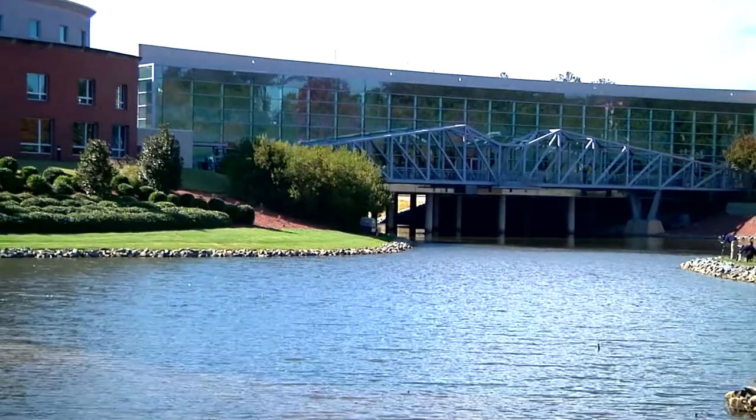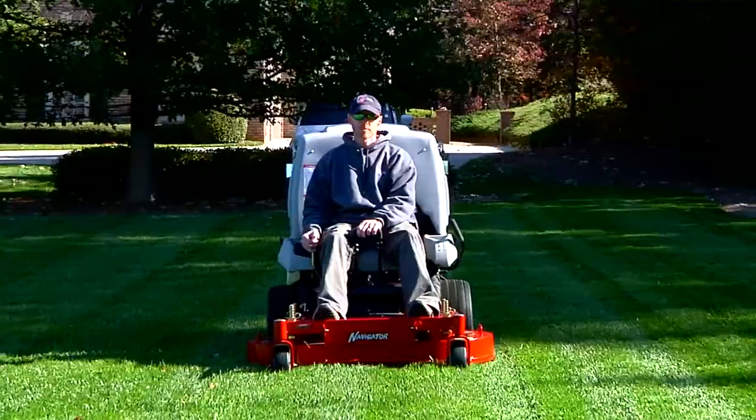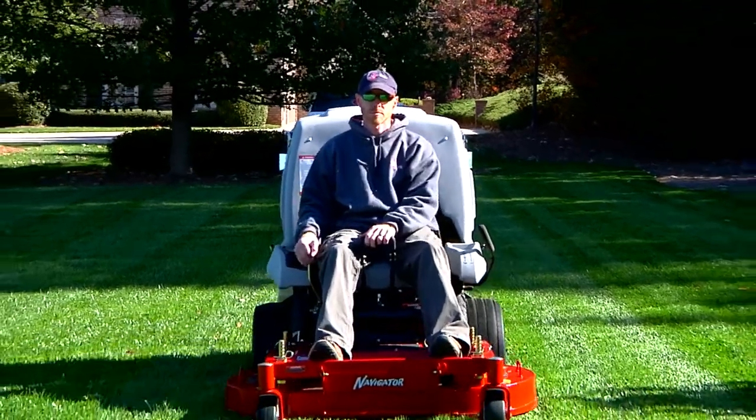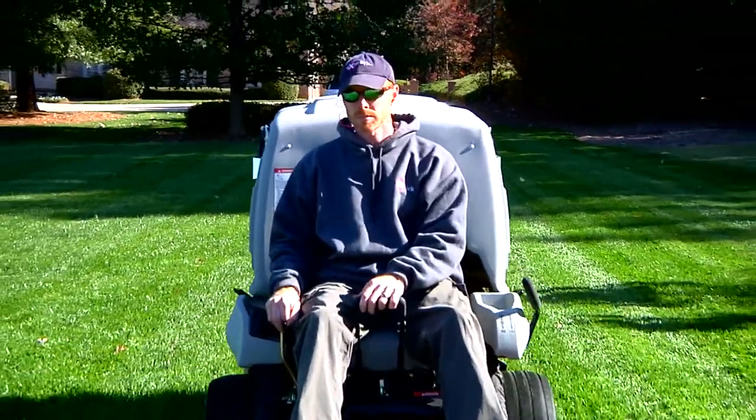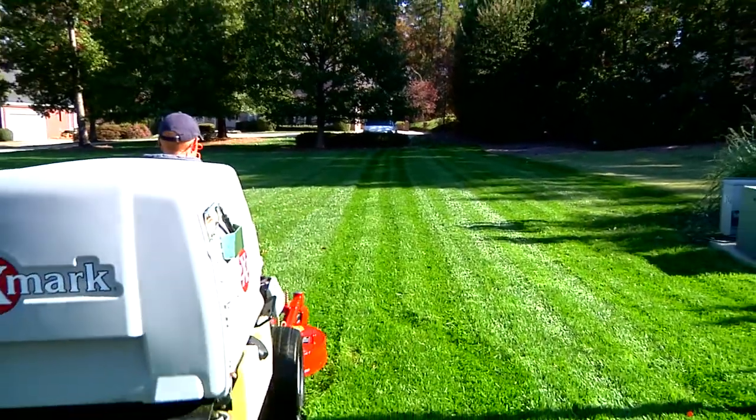Distinctive high-end residential and commercial properties demand exceptional results. These customers expect landscape pros to supply a clean signature aftercut appearance — a refined look that a dedicated bagger delivers.